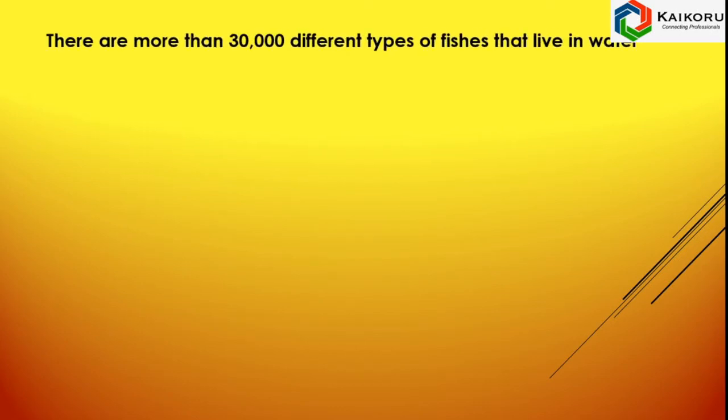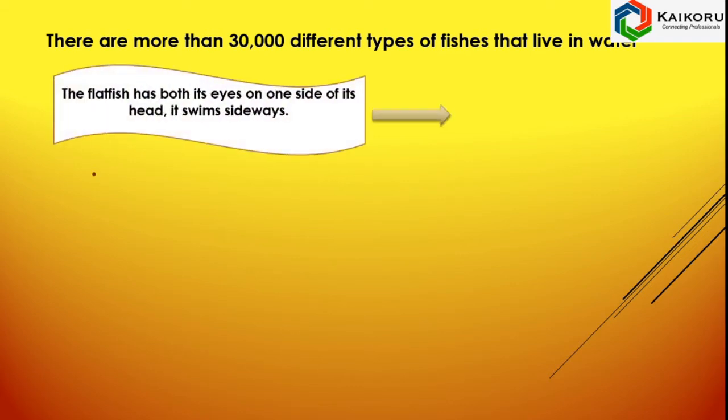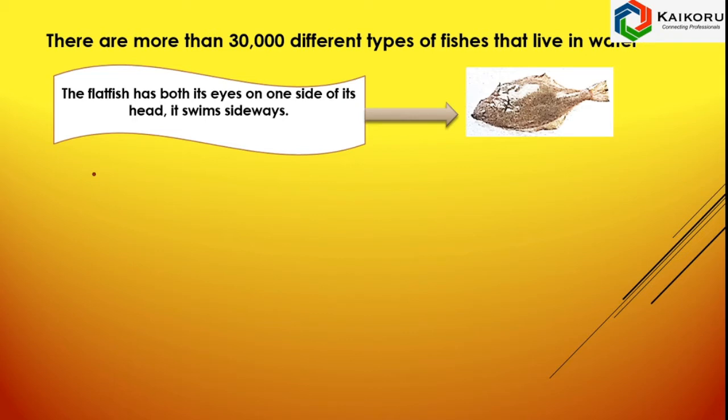There are more than 30,000 different types of fishes that live in water. It is called flatfish. It has both its eyes on one side of its head. It swims sideways.